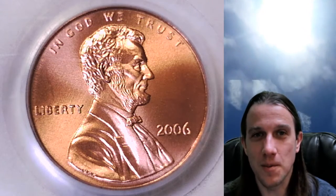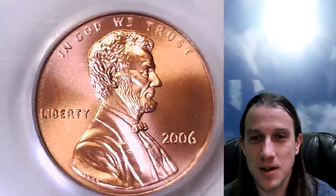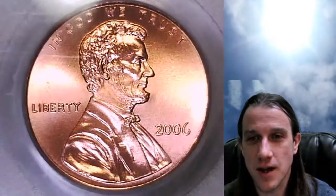Hello again everyone and welcome to Time Traveler's Coin Exchange. The next coin we're going to look at is a 2006 P Lincoln Memorial Cent. It is a special strike satin finish coin from the Philadelphia Mint. This one has been graded by PCGS and they graded it Mint State 68 Red.